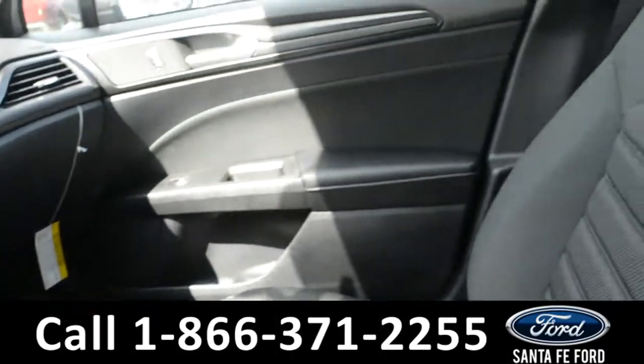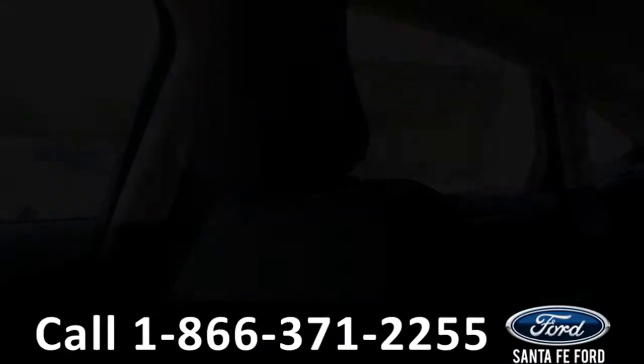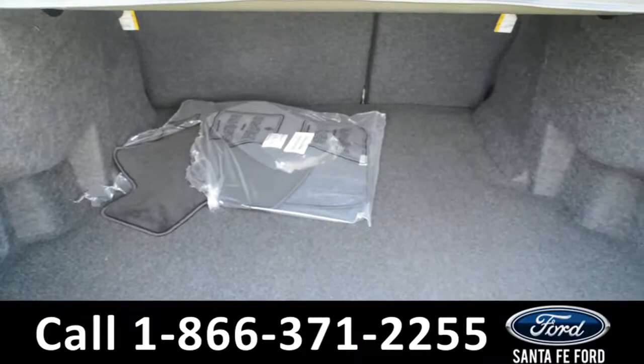Now, let's take a look inside the back. Here's a look into the back row. Here's the available trunk space.